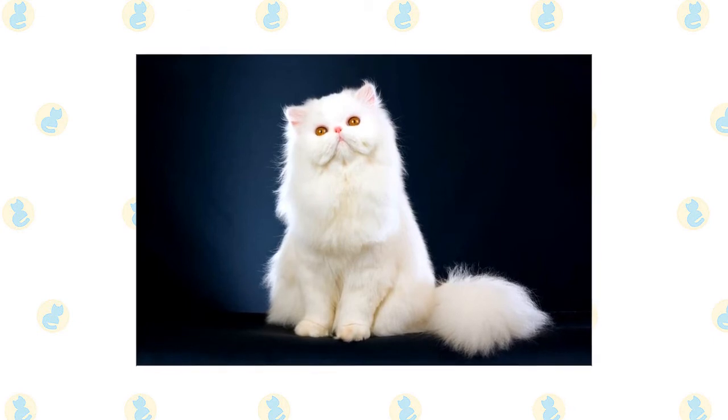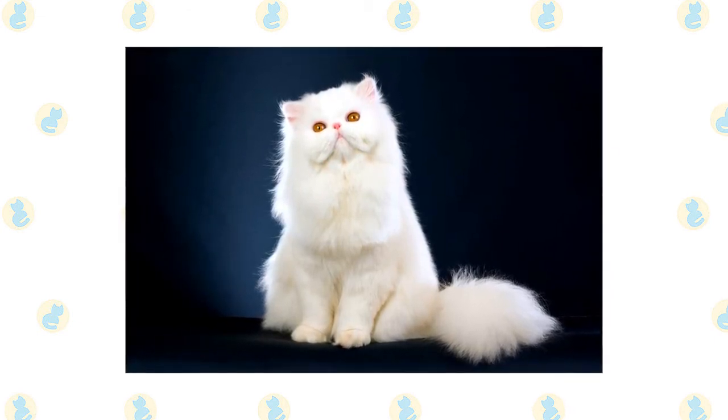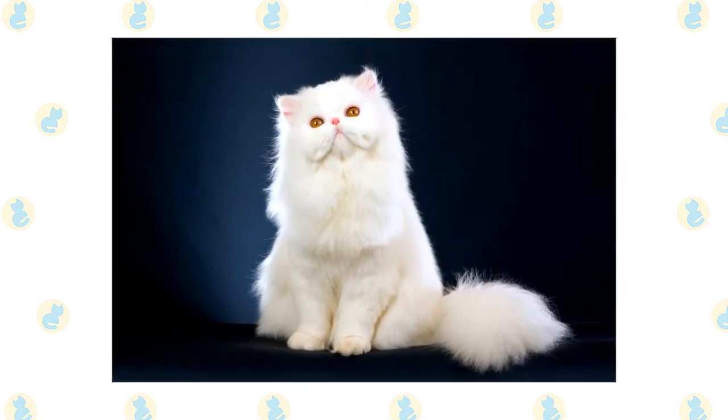Eye color is related to coat color. White Persians have deep blue or brilliant copper eyes, other solid colored Persians have brilliant copper eyes, and silver and golden Persians have green or blue-green eyes, and so on.